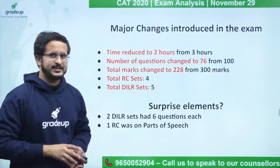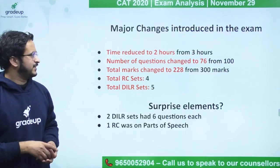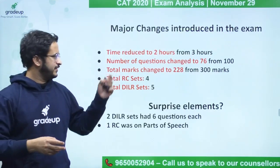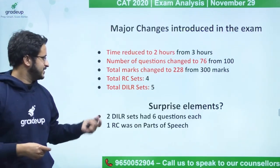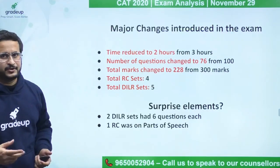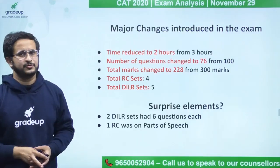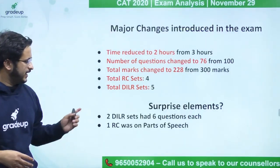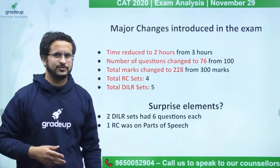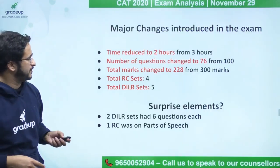Coming to the major changes: we already knew that the paper timing was reduced to 2 hours, but the number of questions — 76 — was not revealed until now. There were 4 RC sets and 5 DILR sets. As a surprise element, for the first time in many years, DILR had sets with 6 questions. Also, 1 RC passage was based on parts of speech — so while grammar is not directly tested, a passage about grammar was included.